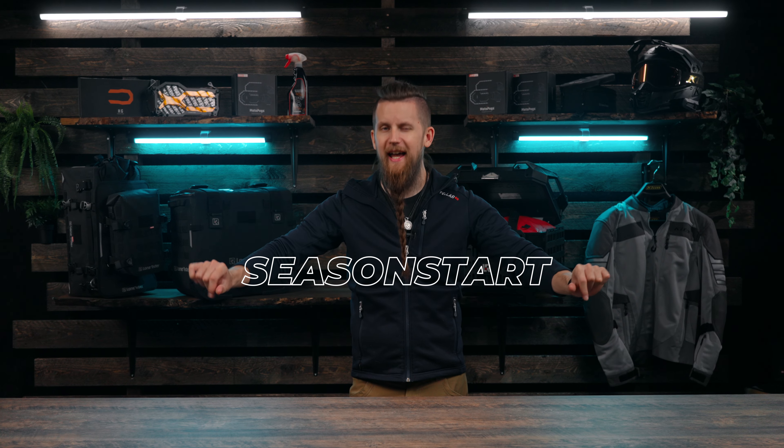And that's what we have in store for you this week. The offers are available until Sunday the 12th of May, so remember to apply the coupon code SEASONSTART at checkout to get your free gear. Thanks for watching guys and I'll see you in the next one. Ride safe!